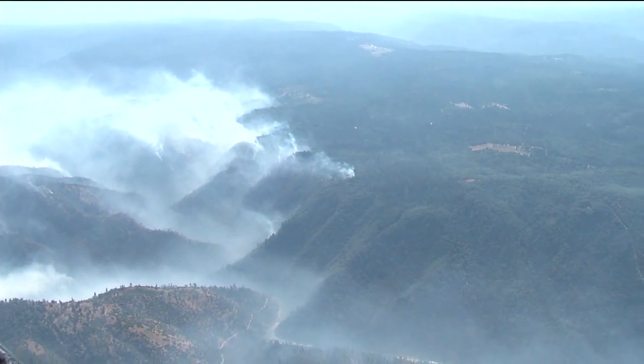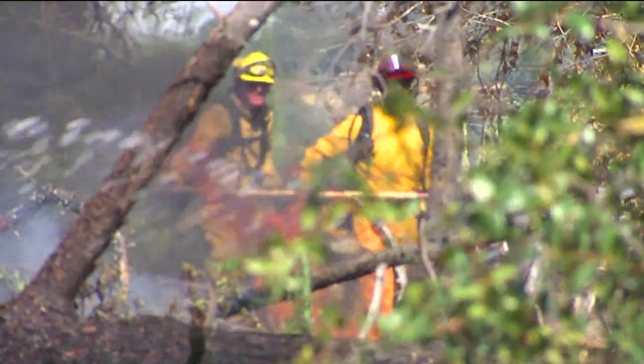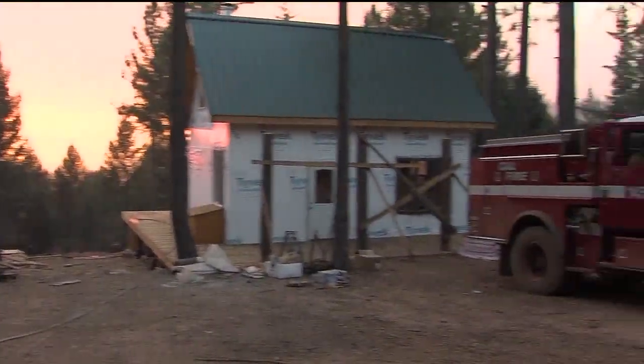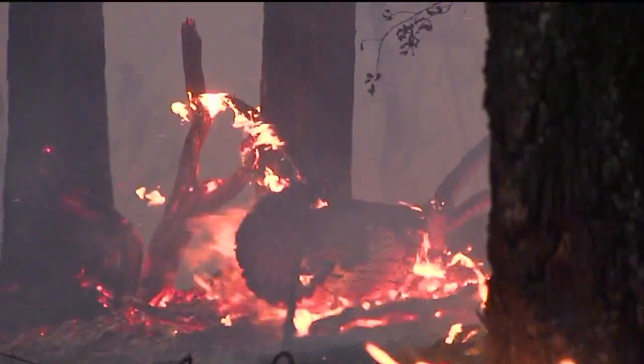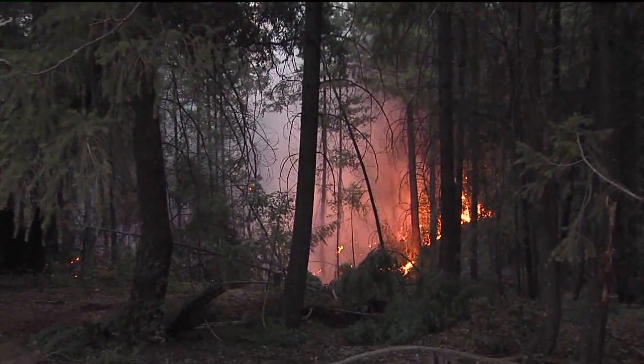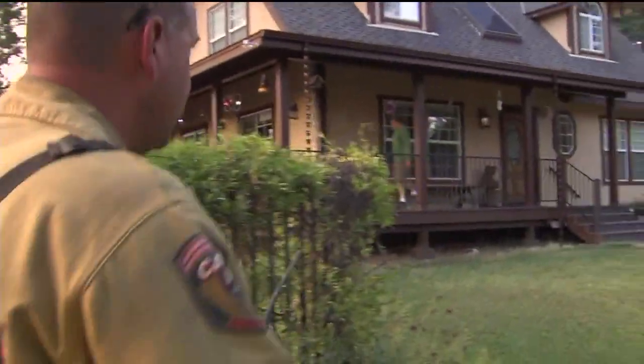More than 1,900 acres and growing, the Robbers Wildfire northwest of Forest Hill is only 20% contained and has been burning since Wednesday. This is definitely a very challenging firefight because conditions are so dry. Video taken last night in Kings Hill shows just how close these flames are getting to homes. One house and three outbuildings have been destroyed. Hundreds have been evacuated and almost 2,000 firefighters are on the front lines.